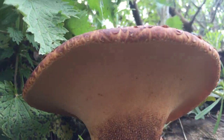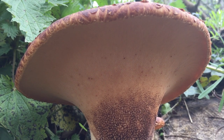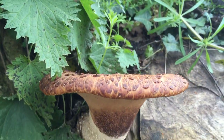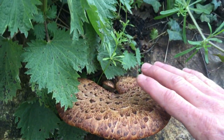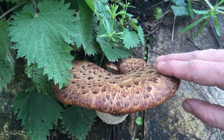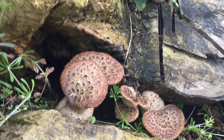As with all polypores, if you have a look up here on this larger one, there's no sign of gills — it's tubes under the cap. If we pan up to the top of that slightly bigger one, I'll give you a size comparison: there's my hand. So you can see it's already a large mushroom, and you can see on the back there why it's also called the pheasant back mushroom.